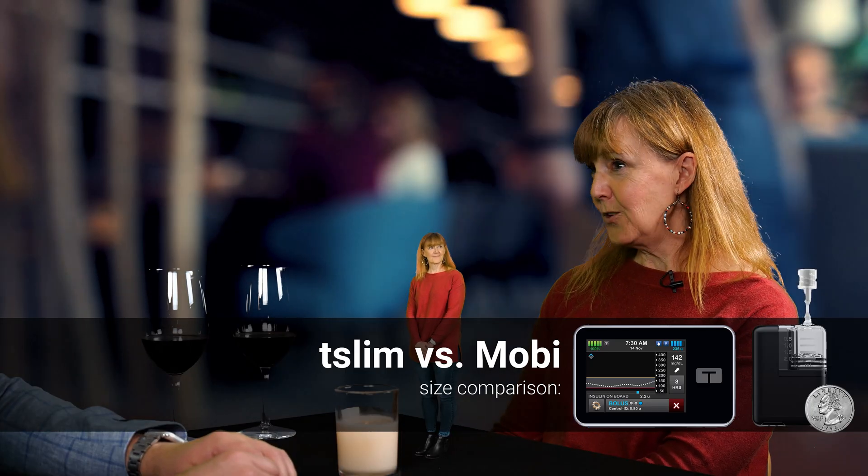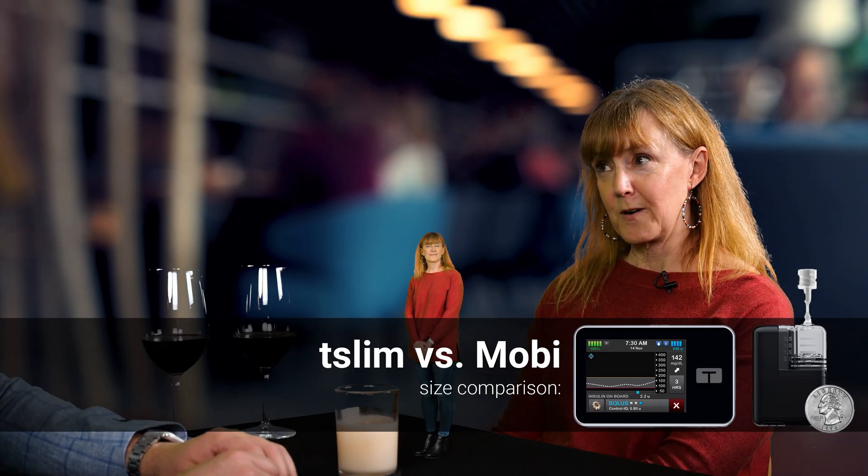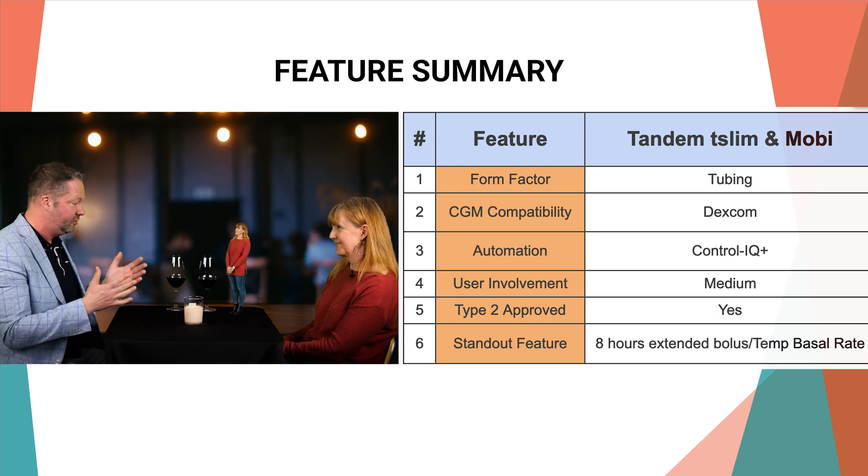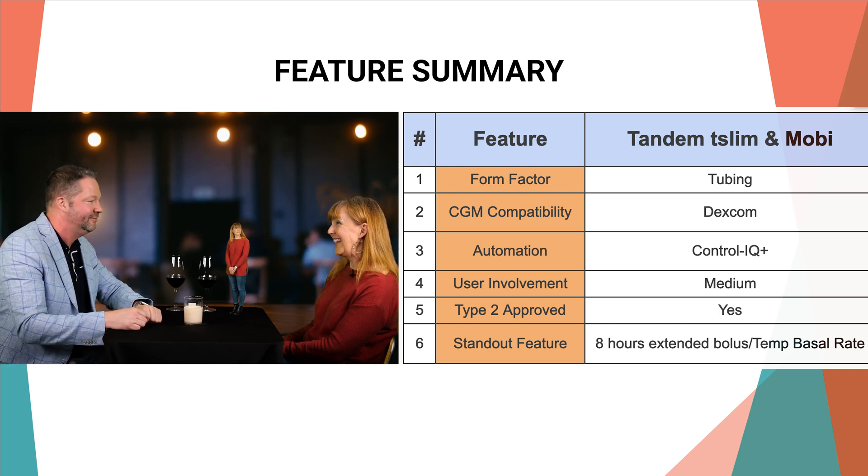She doesn't have a touch screen like I do, but she can make all your adjustments using your smartphone. Well, it's been great to see you again, and nice to meet you, Moby. Congrats on all this super exciting news.